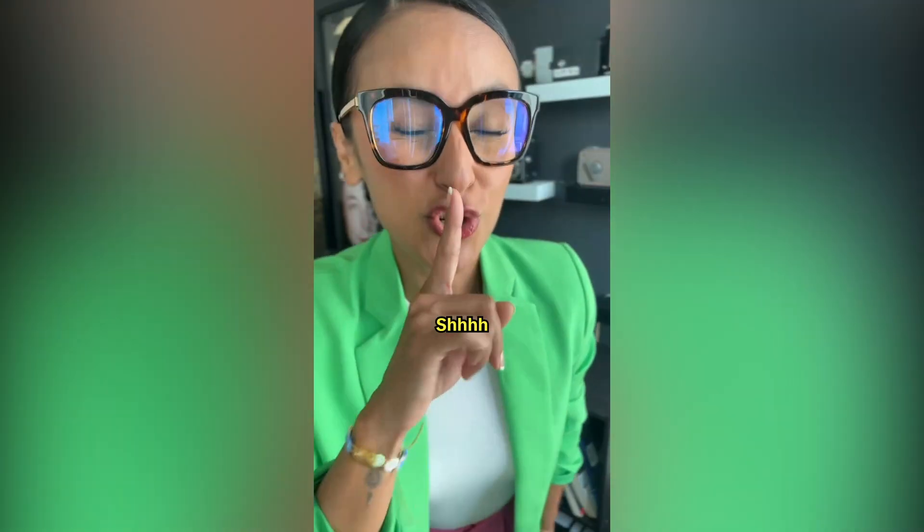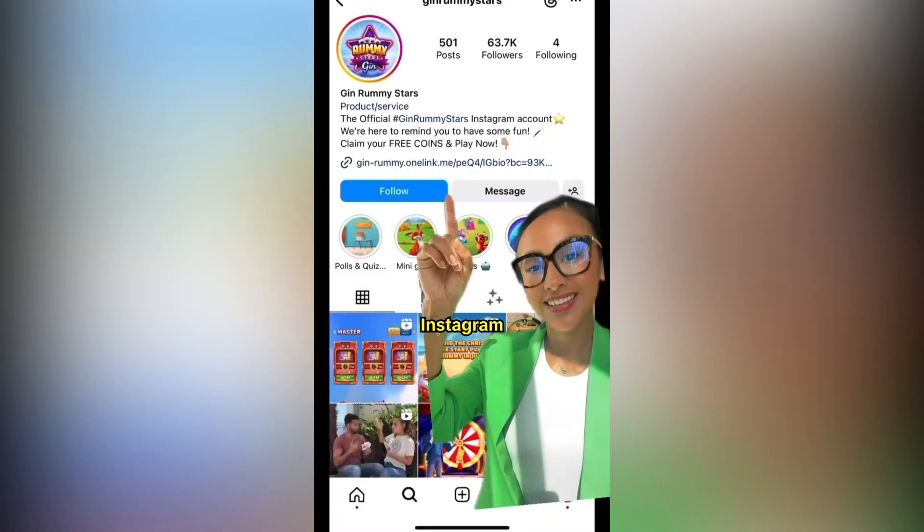Here are the secret ways to get free coins from Gin Rummy Stars. Hi everyone. Number one: Instagram.